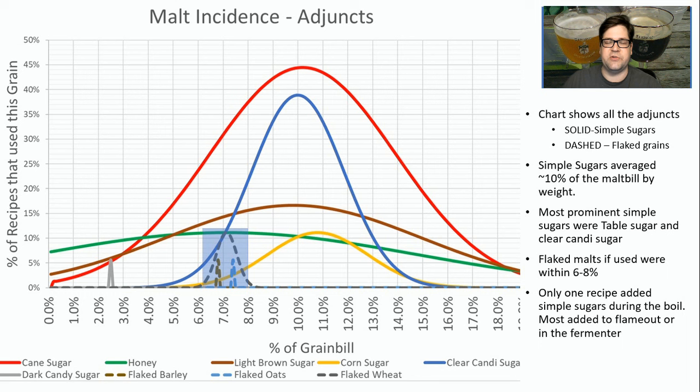Only one recipe added simple sugars during the boil for a full 60 minutes. The rest usually put them in at flameout or added them to the fermenter. There's an argument that you should add them to the fermenter instead of to the wort to prevent osmotic shock of the yeast. Personally, in my recipes I add them at flameout just to get that sanitary boost of sugars going into the fermenter.